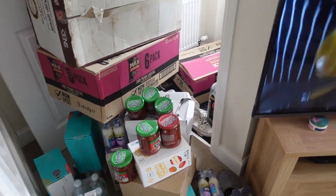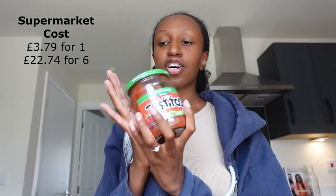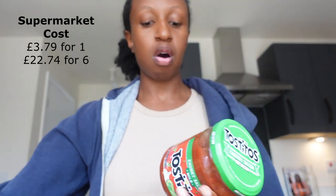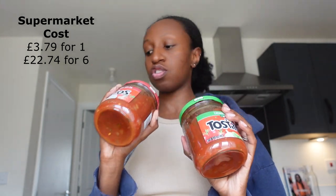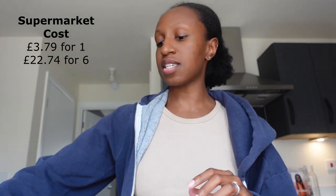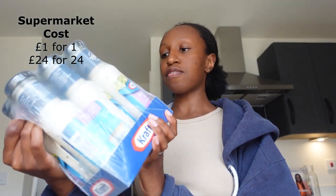We've got six Tostitos salsa tins — mild and hot, you'll just get a mix depending on what's available. Then we have four cases including six bottles each of Kraft garlic and herb dressing, each bottle is 235 millilitres. You also get a hot chocolate mix included as well.